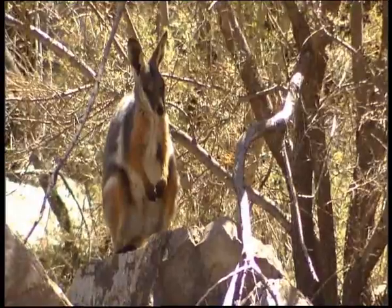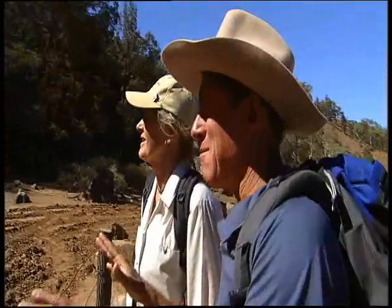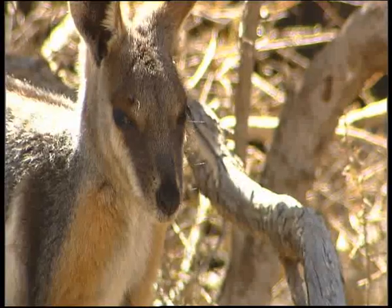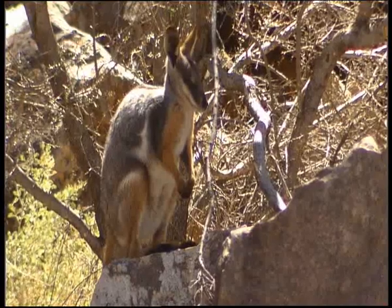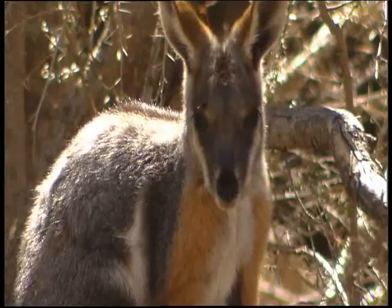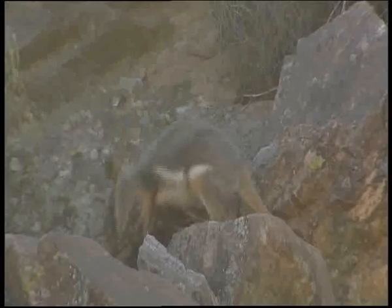Further on, we spot a yellow-footed rock wallaby. Now these yellow-footed rock wallabies are in abundance here ever since the fox has been eradicated. They were the most abundant animal here when Europeans first came, then almost became a threatened species, and now in the last ten years with the fox baiting we're seeing about a four-fold increase in their population — just wonderful. They're small, with long tails and very agile amongst these rocks. They literally fly across the top of the rocks, beautifully built for this sort of country.